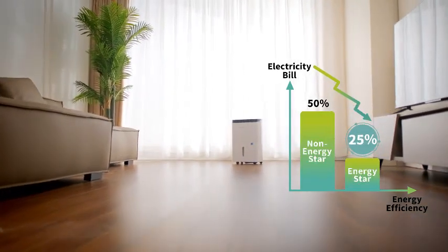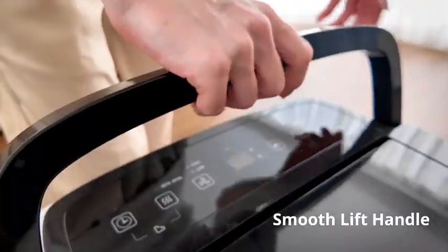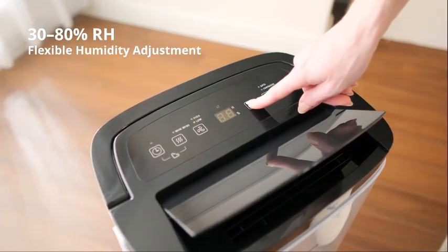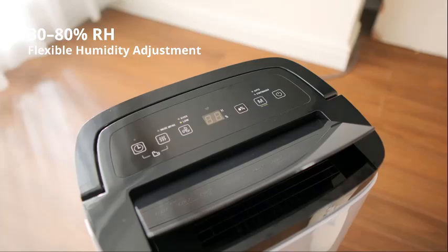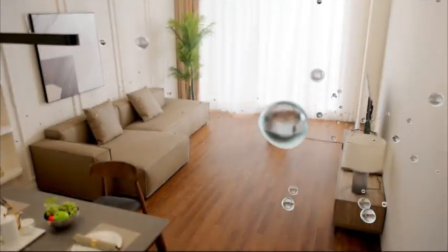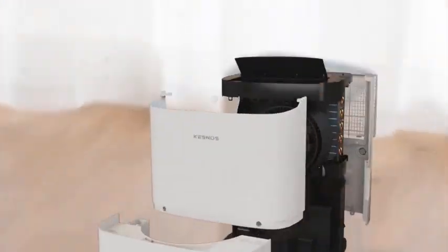Hey everyone, welcome to my channel. Are you looking for the best dehumidifiers for basements of 2024? Here are my full reviews of the best dehumidifiers for basements of 2024. So before starting this video, please like this video and subscribe to this channel for our future updates, thank you.